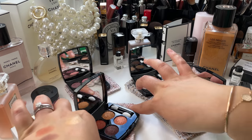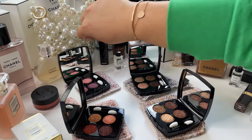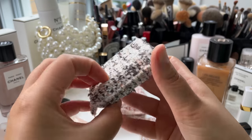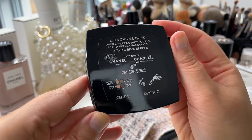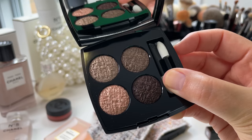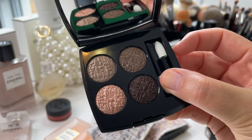Hi friends, welcome back to my channel — welcome to the last installment in our Chanel Tweed Week. I picked up the entire collection last week and have slowly been going through each palette. Every video is dedicated to one palette with two makeup tutorials, lots of swatches and comparisons. Today for our final installment we'll be discussing number four: Tweed Brun et Rose.